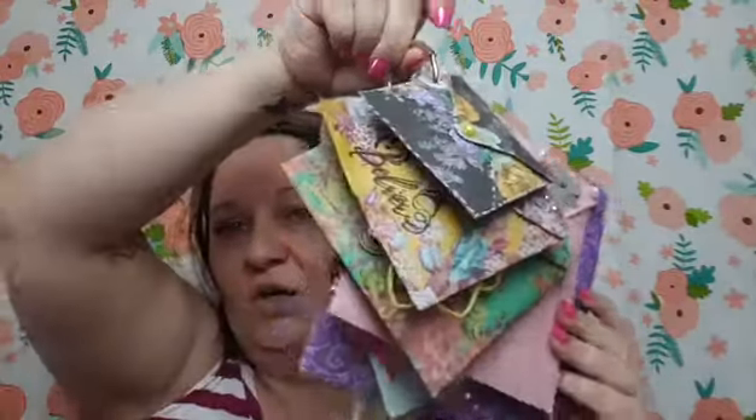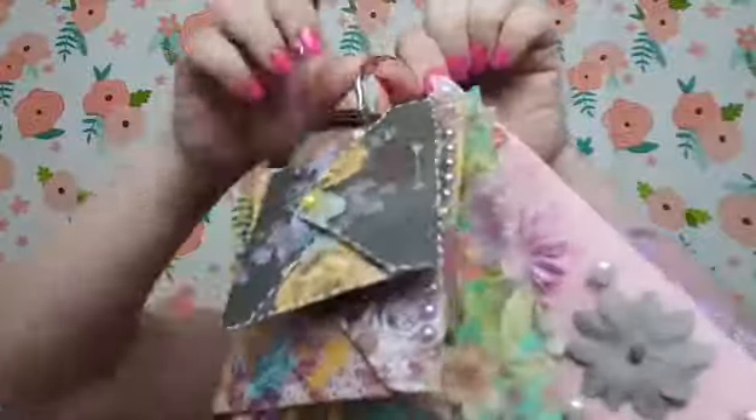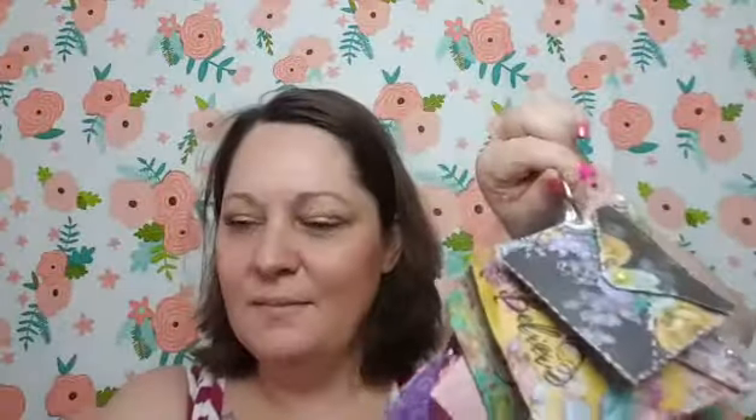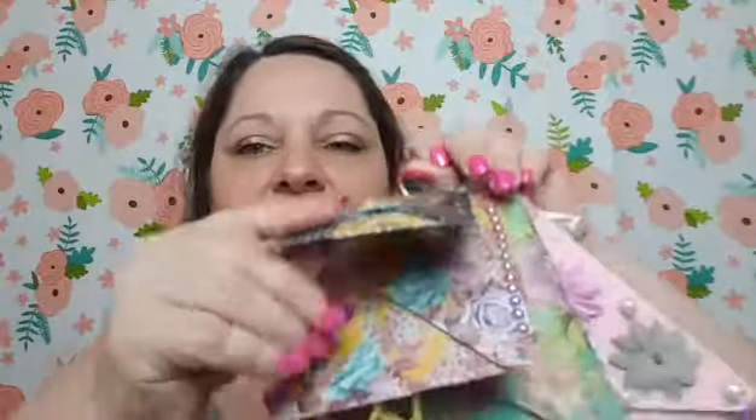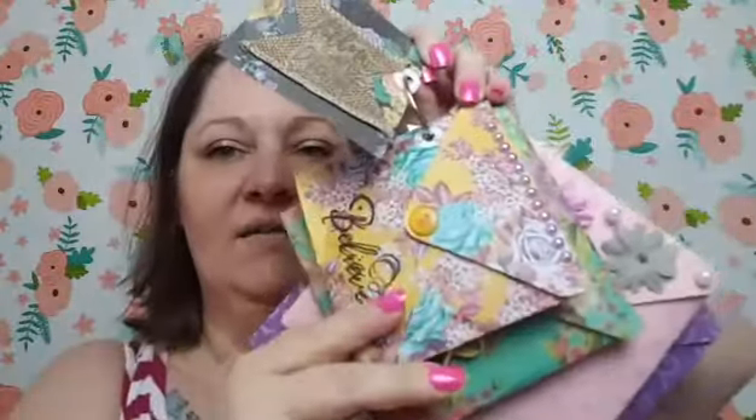First one's first, and that is from Miss Alicia — I believe she is Unique Designs by Alicia, I'm almost a hundred percent positive that's correct. This is her envelope, her flip envelope for the flip swap.